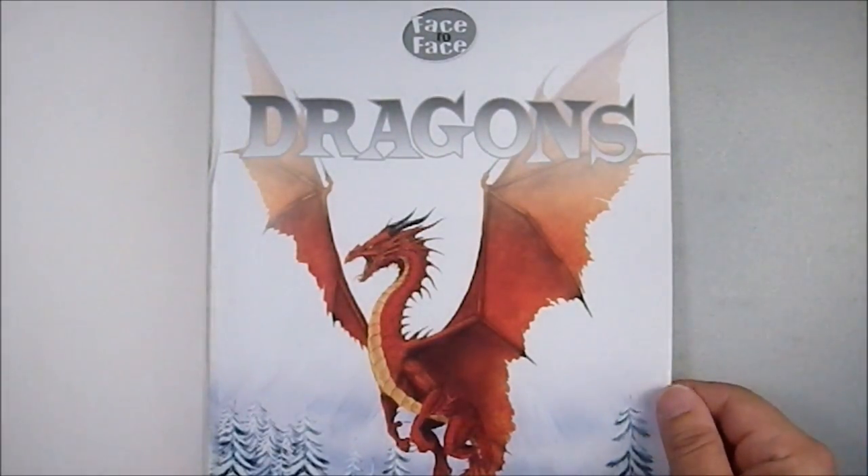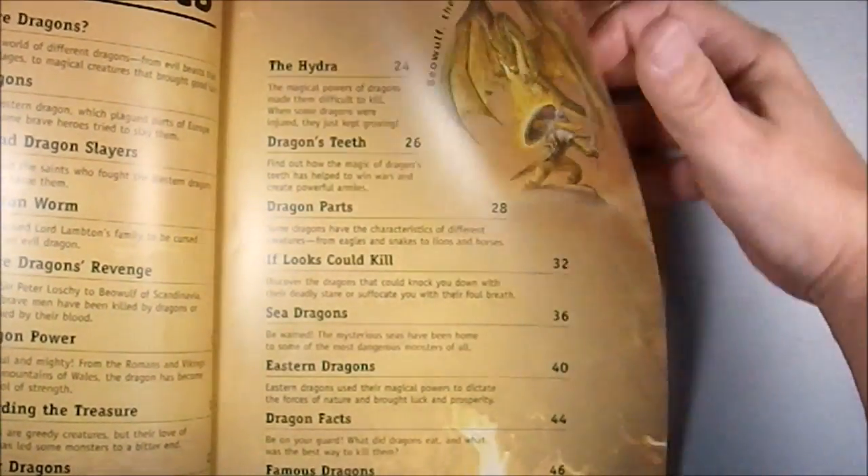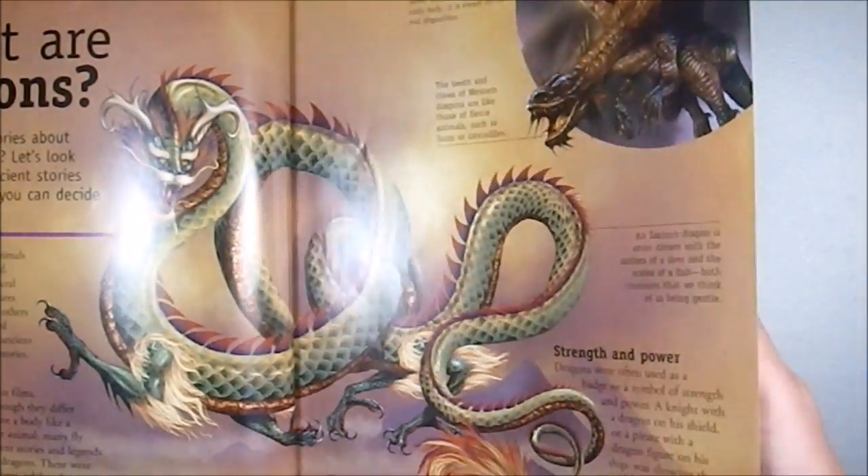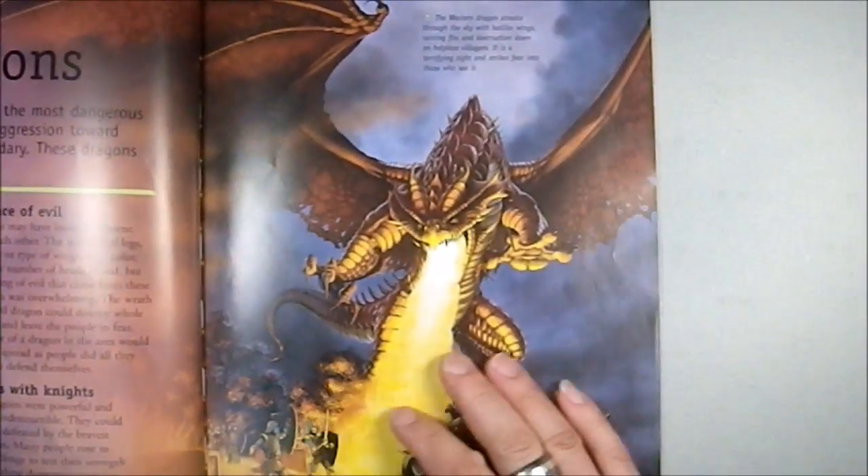We start out with a very classic Western dragon. What are dragons? A discussion of what makes a dragon, and evil dragons!